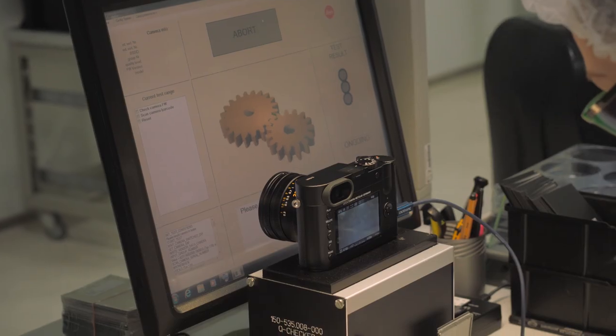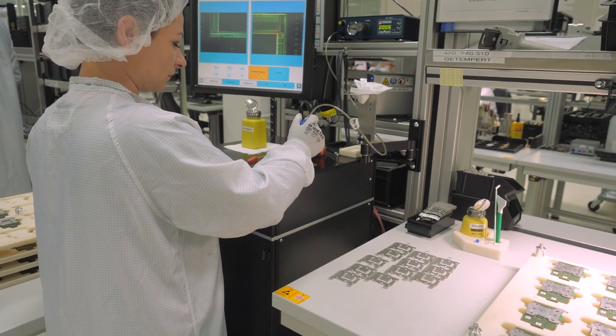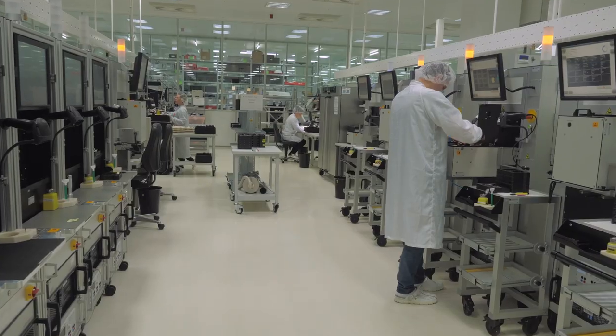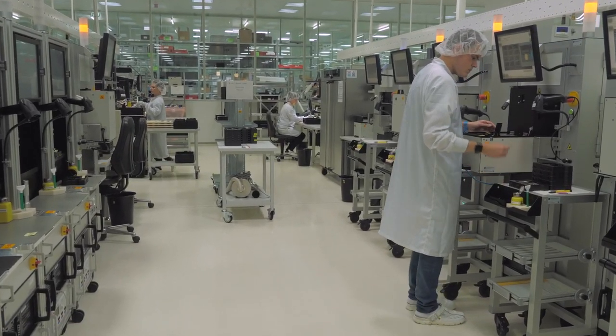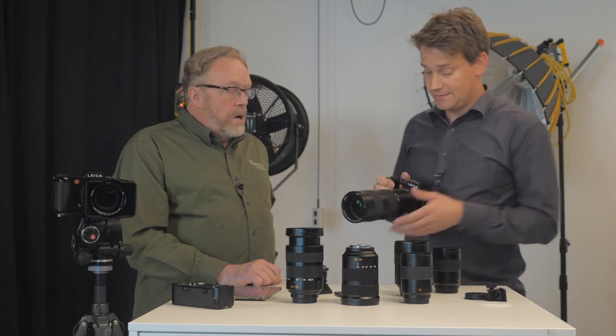We are going to go and take a look at all the camera lines — from the M, the TL2, to the S and SL, and a lot more. We're going to see how lenses are made and put together. We're going to see where cameras are made and put together. We're going to talk to designers and product managers. And we've been offered the rare treat to do an interview with Dr. Kaufman, which I'm really, really looking forward to.